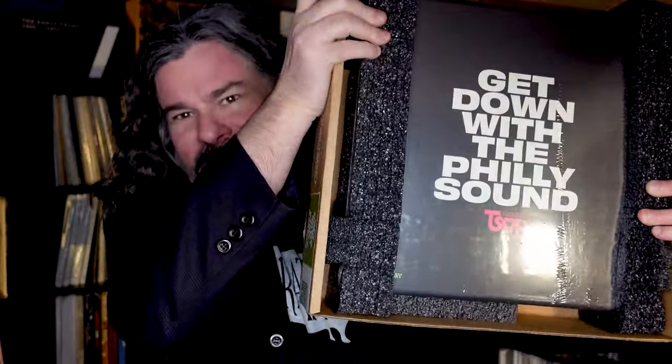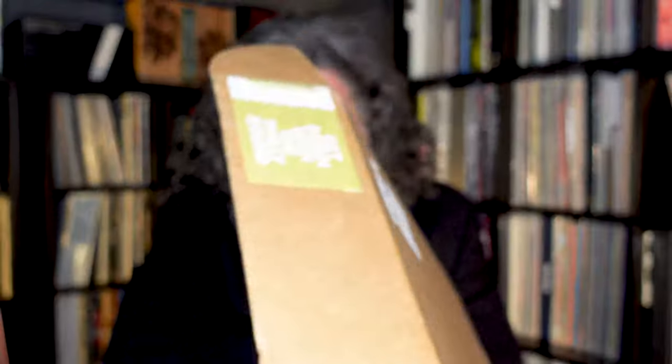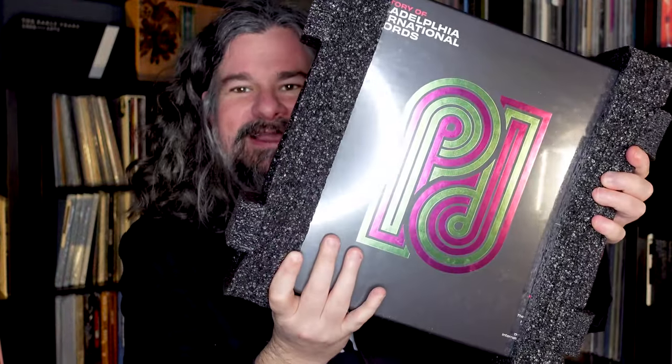Inside the shipping box, nicely secured — the punch-through hopefully didn't damage the back. As I lift it out, in foam, there's 'The Story of Philadelphia International Records — Get Down with the Philly Sound.' The punch went all the way through on the side but there was enough space that it didn't damage the box on the back. Really nice foil on the back here with the PI logo of Philly International.